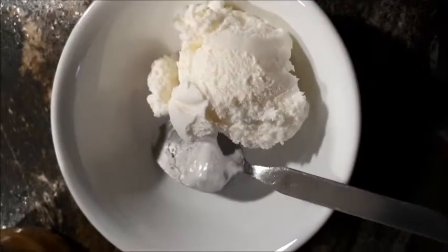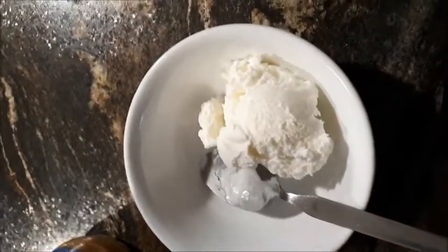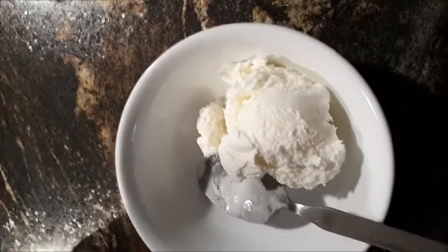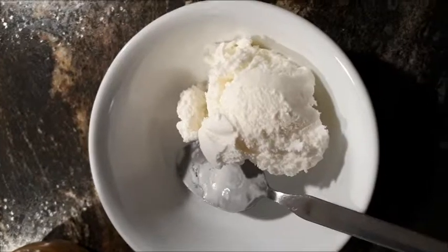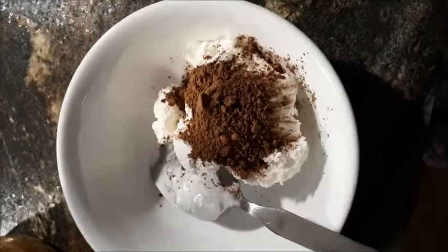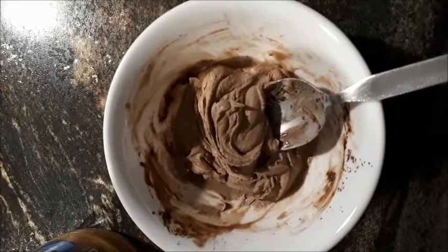Now I'm allergic to chocolate, so I have to use carob powder. I get this variety from Bob's Red Mill. You just spoon some carob powder in — or if you can, use cocoa powder — mix it around, and presto chango: chocolate ice cream.